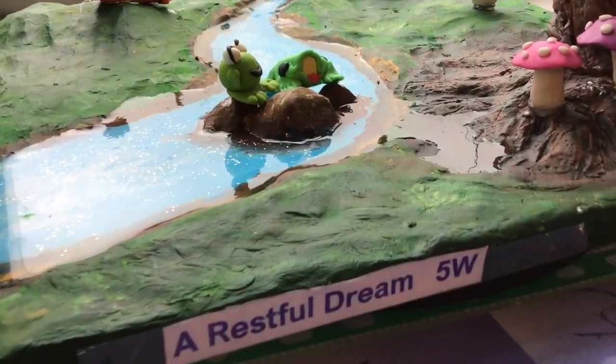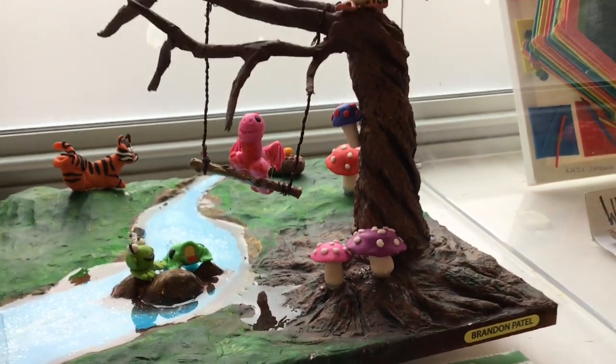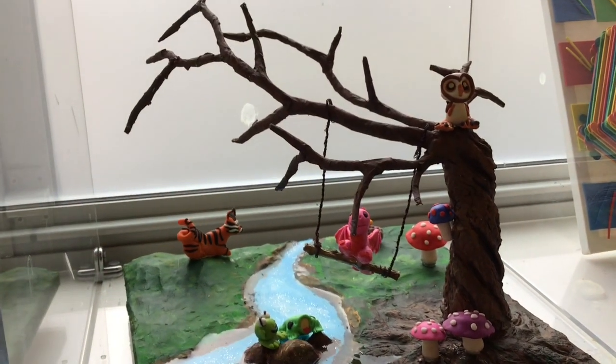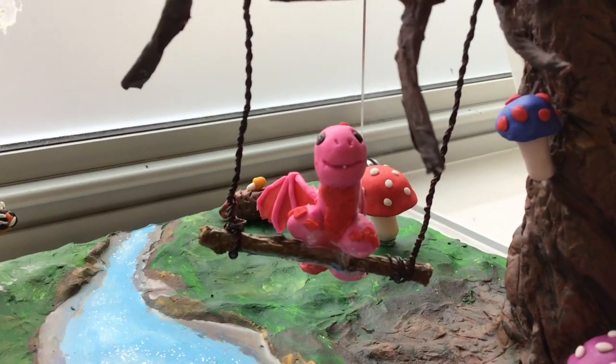And for year five, our winner was Brandon Patel with the sculpture A Restful Tree. We loved the details and the use of materials, and we thought the tree and the animals had a lot of charisma and a lot of charm, which really won us over. It had a very peaceful atmosphere to it.